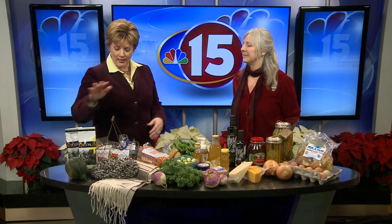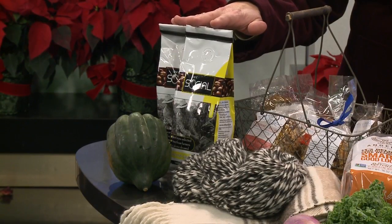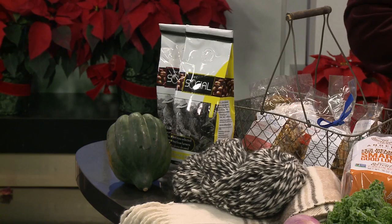Let's start down at this end with the coffee. Yeah, we have Cafe Social — this is from the Sellers family in Colombia. They roast it and he brings it here and sells it. It is fabulous coffee. Even though you don't even drink coffee, you like this? I drink this coffee but no other coffee.